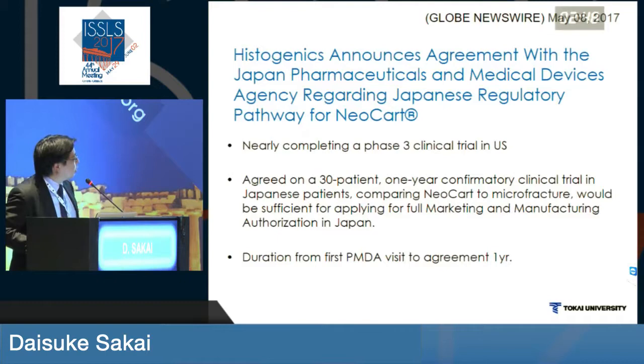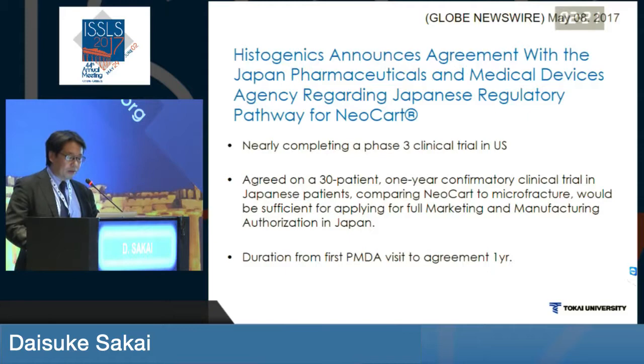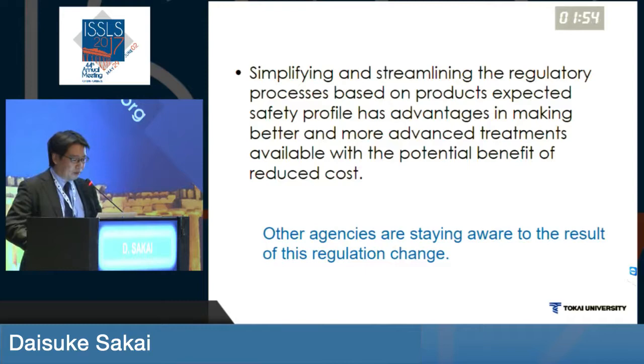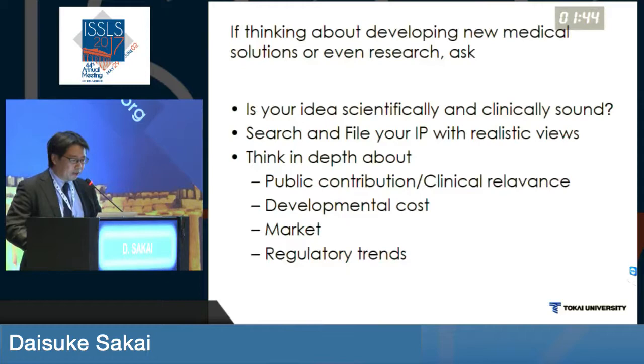This is news from two weeks ago — Histogenics, which some of you may be aware of, is ongoing a phase 3 clinical trial for ACI. The PMDA, the Japanese agency, agreed to permit full market approval with only 30 patients in a one-year confirmation clinical trial. The duration from first PMDA visit to agreement on this product was only one year. By simplifying and streamlining the regulatory process based on the expected safety profile, this can help developers survive and deliver products faster to the patients who need them. Other agencies across the globe are watching the results of our change in the regulatory process.